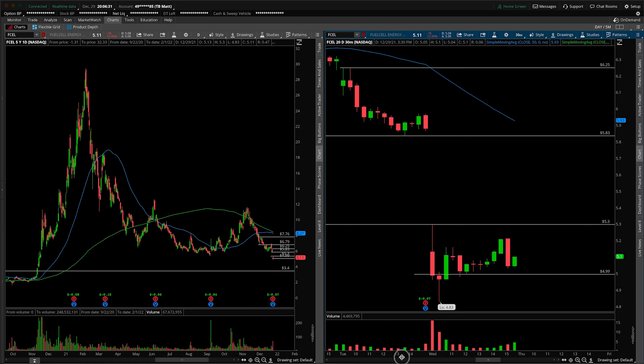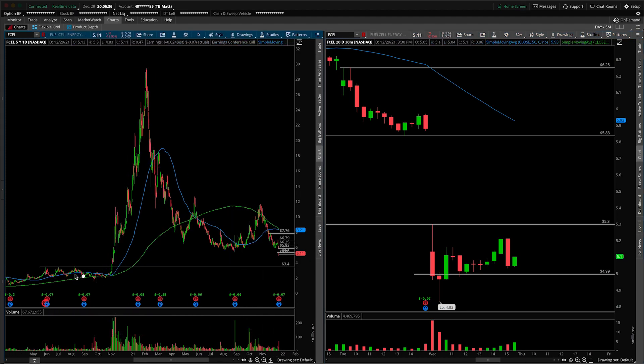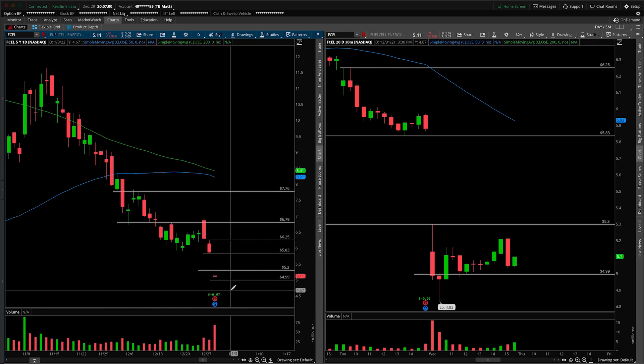We're going to scrunch up the daily here just to see what our next major support is. In yesterday's video we discussed this as well — the next major area underneath is at 3.40, coming from that triple top leading to a big breakout in the latter half of 2020. So all things considered, quite a ways to fall if we do start taking out that 4.83. 3.40 down below is quite a substantial move in terms of percentage points. So careful — I would definitely advise caution underneath today's low of day at that 4.83.